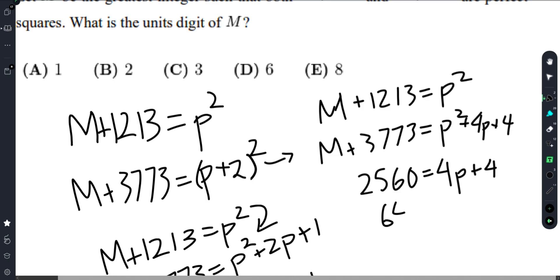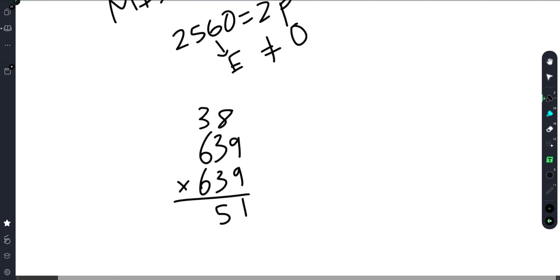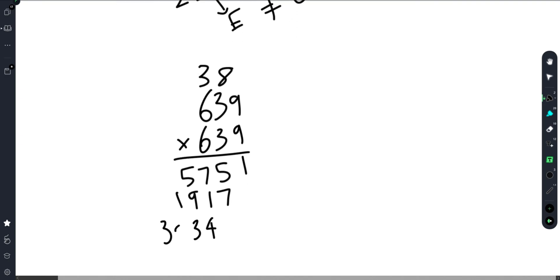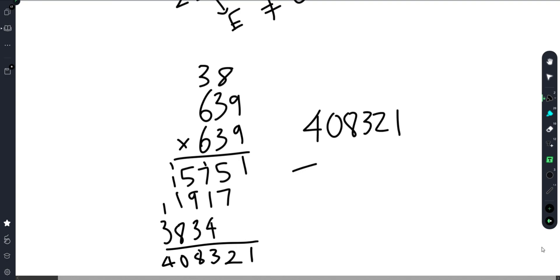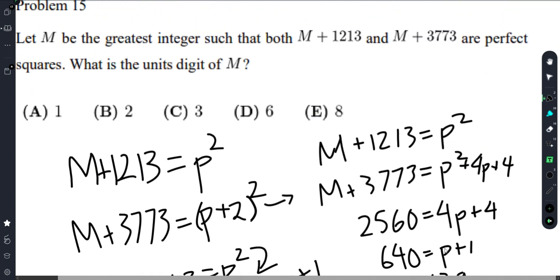With M + 1213 = p² and M + 3773 = (p+2)², subtracting gives 2560 = 4p + 4. Dividing by 4, we get 640 = p + 1, so p = 639. Then M = 639² − 1213. Computing 639² = 408,321, and subtracting 1213 gives M = 407,108. The units digit of M is 8, answer E.